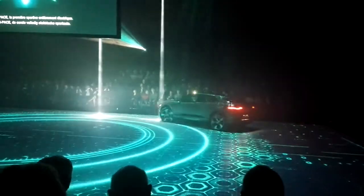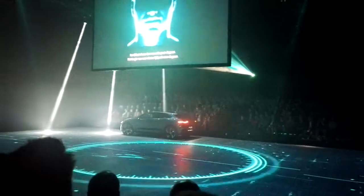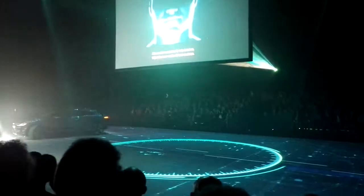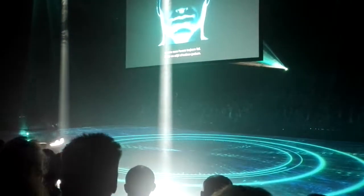The Jaguar I-Pace, the first all-electric sports car, marks the start of a new era for Jaguar. It sets a template for others to follow, just as we have always done.